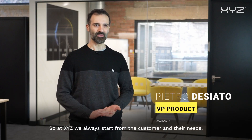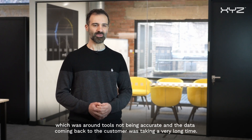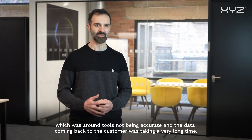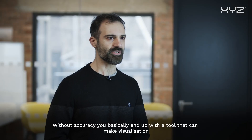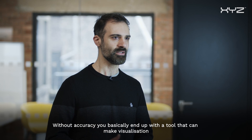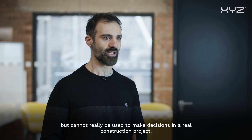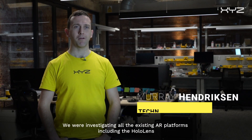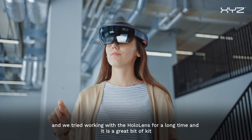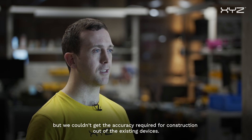At XYZ we always start from the customer and their needs, and we identified a gap in the construction industry around tools not being accurate, with data returning to the customer taking a very long time. Without accuracy you end up with a tool that can make visualisations, but cannot really be used to make decisions in a real construction project. We investigated all existing AR platforms, including the HoloLens, and tried working with it for a long time — it's a great bit of kit, but we couldn't get the accuracy required for construction out of the existing devices.